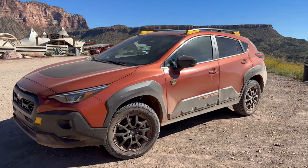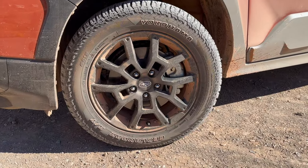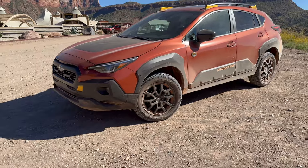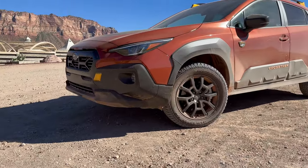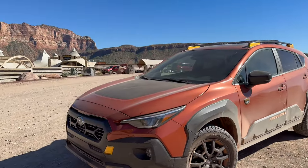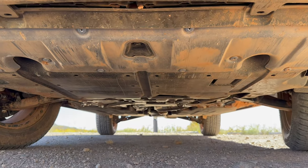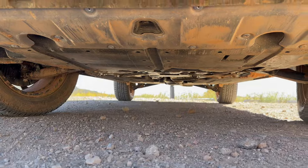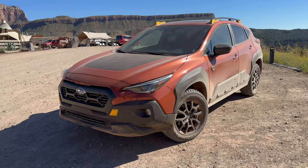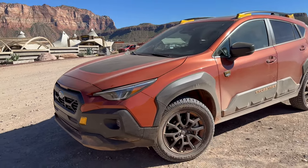First things first, it has these Yokohama Geolander all-terrain tires, and mixed with a different heavy-duty spring, this gives the car another 0.6 inches of ground clearance. It also has slightly different front and rear bumpers that give it better approach and departure angles. They've added a front skid plate to help protect the radiator and a couple more things below the engine. It's not a crazy heavy-duty skid plate, but it does make a big difference — especially because that front bumper is the first thing to hit when you're in a steeper incline situation.